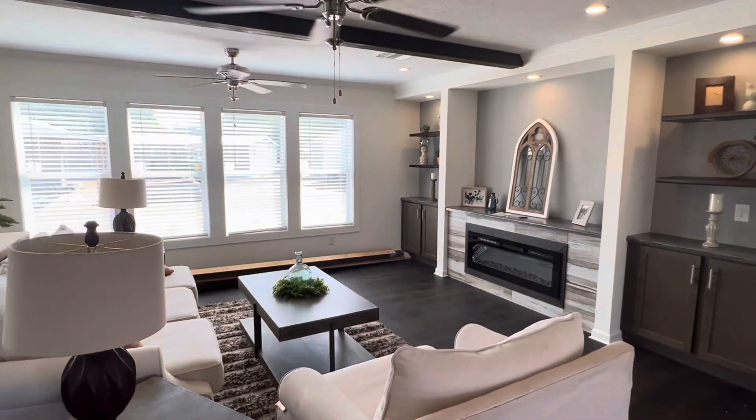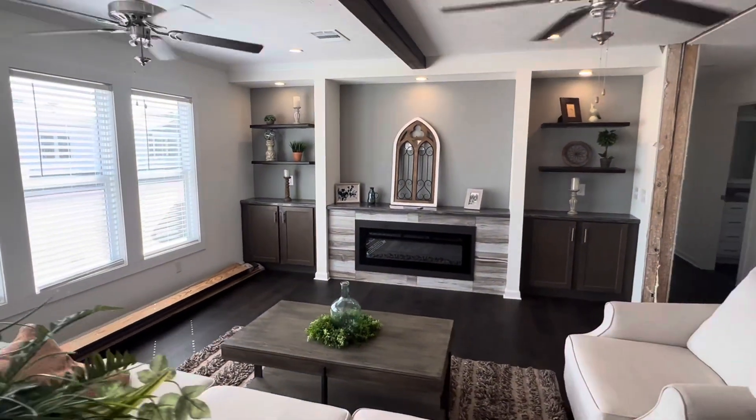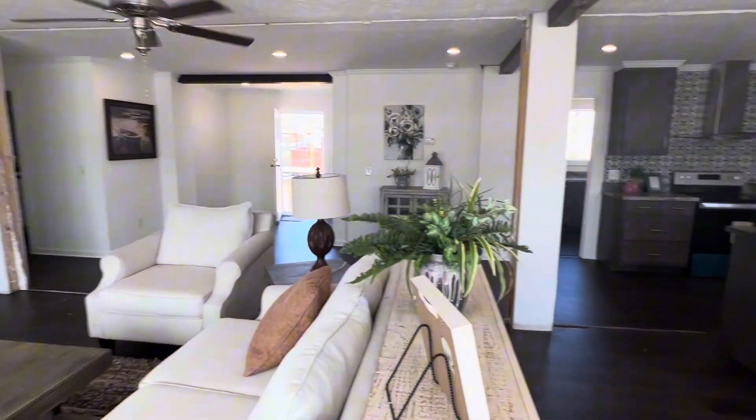And then you walk right in here to the main living area with the electric fireplace feature, the double ceiling fans, and the built-ins. What a beautiful living space the Upshaw has to offer.